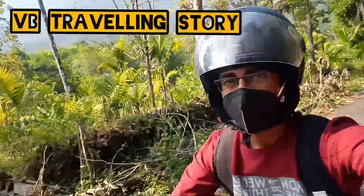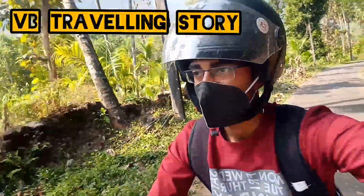Hello, hello friends, welcome back to VB Traveling Story. We have a Travelling Story episode.